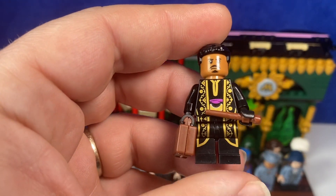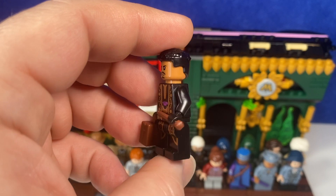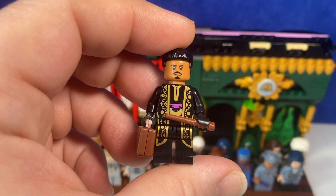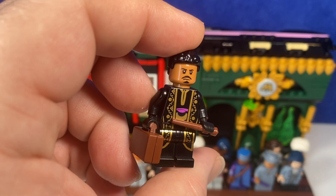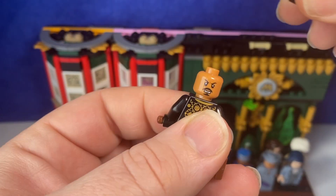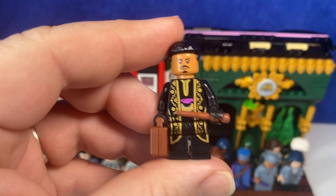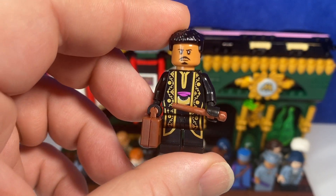Here we have another wizard, possibly visiting the Department for International Magical Cooperation. I just saw this torso and these legs and fell in love — I thought it's so good. Not his original head, and definitely not his original hair. A nice grumpy face on the back there. I thought this was just a really nice wizard to be knocking about in the Atrium.